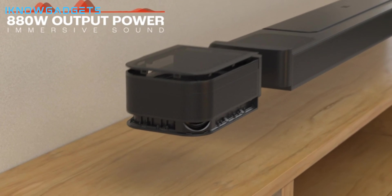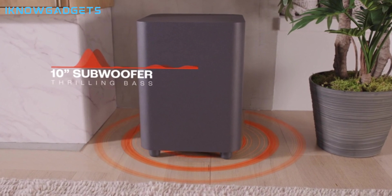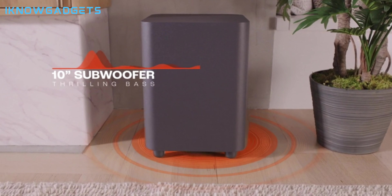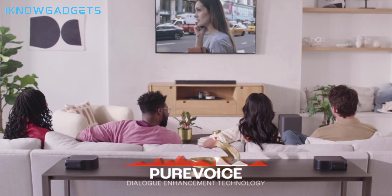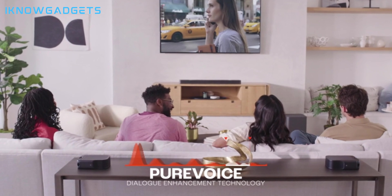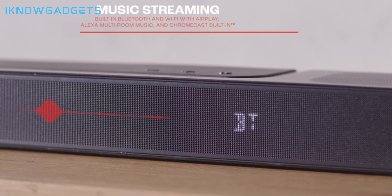The sound quality of the JBL Bar 1000 is excellent for its size and price. It has six drivers and two up-firing speakers that produce a crisp and dynamic sound. It also has a Dolby Atmos mode that creates a realistic surround sound effect, making you feel like you are surrounded by sound from all directions.